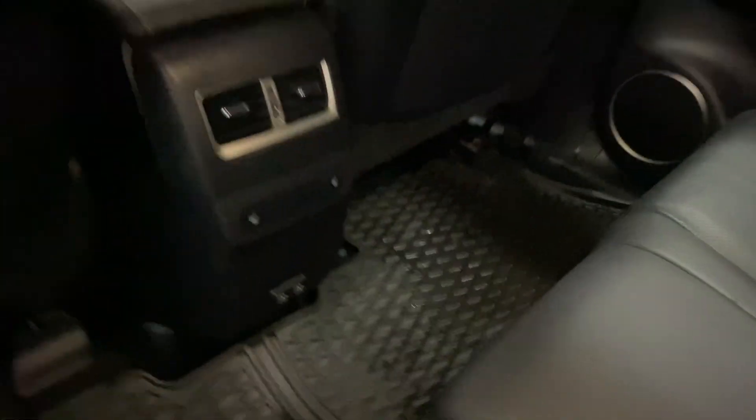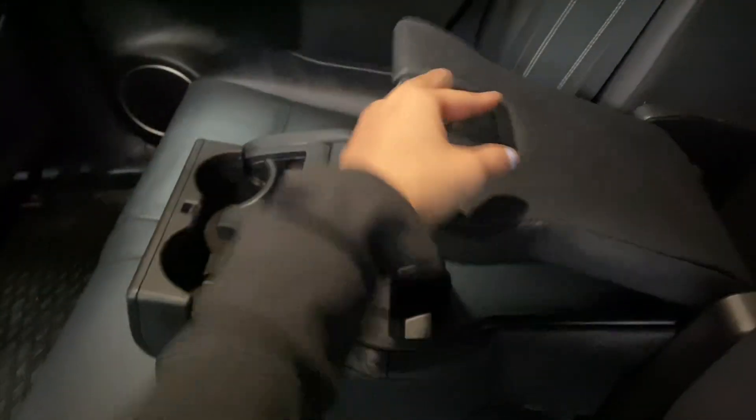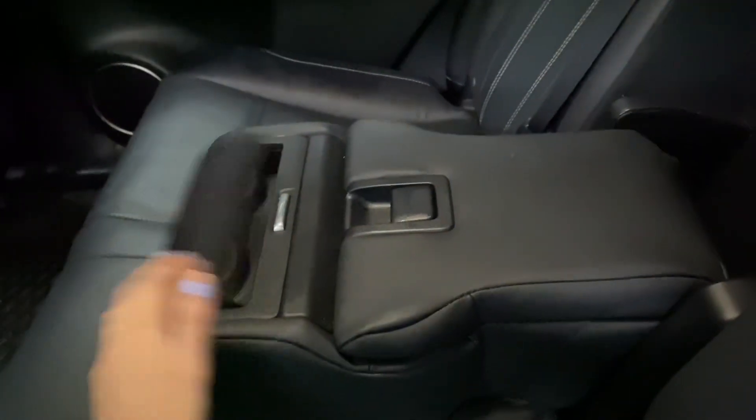Heading into the rear seat, you have your heated seat controls in the middle, cup holders and storage space, as well as levers on either side to release the seats.